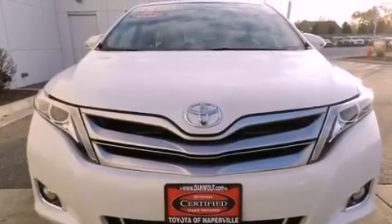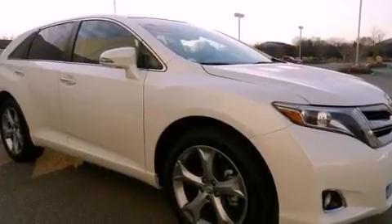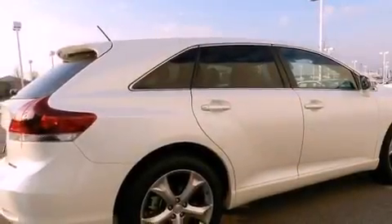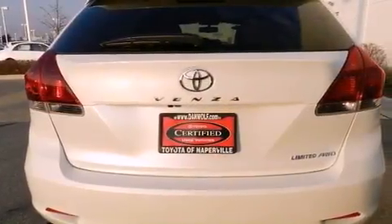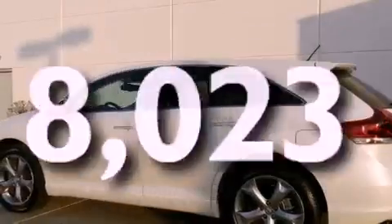Features include alloy wheels, traction control and stability control systems, cruise control, a CD player, a four-wheel independent suspension, a passenger side vanity mirror, front fog lights, an anti-lock braking system, a power driver's seat, and this vehicle has fewer than 9,000 miles on the odometer.